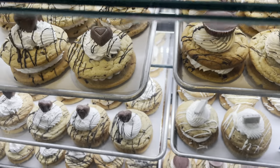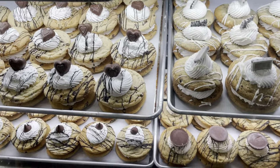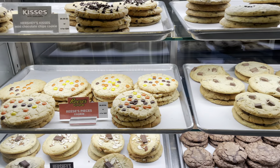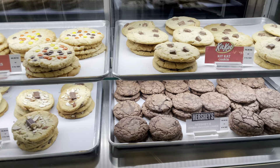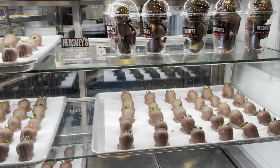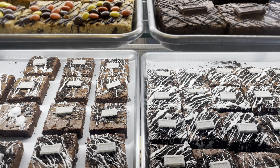We are over at the bakery now and we have all sorts of delectable treats here. There are cookies, chocolate strawberries, brownies.